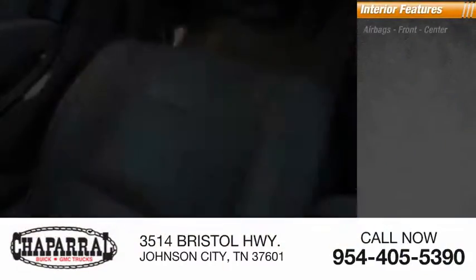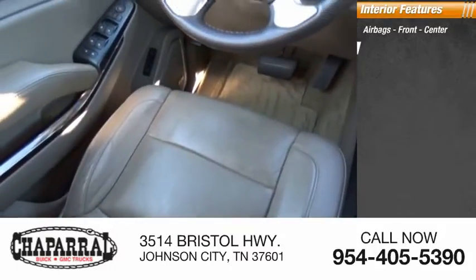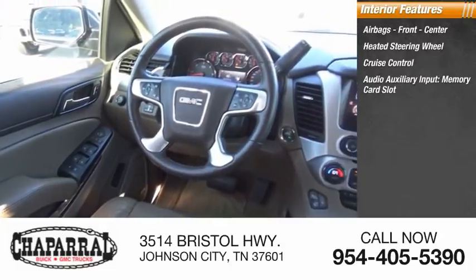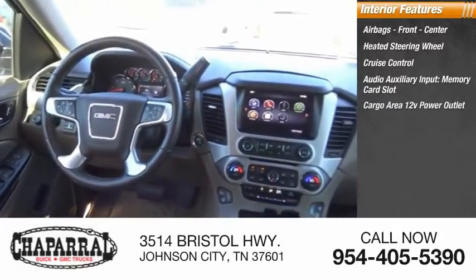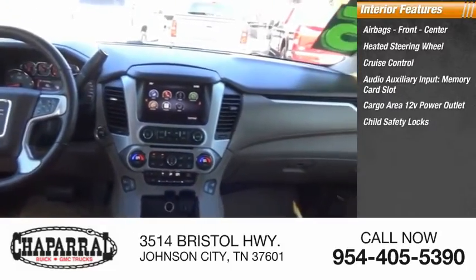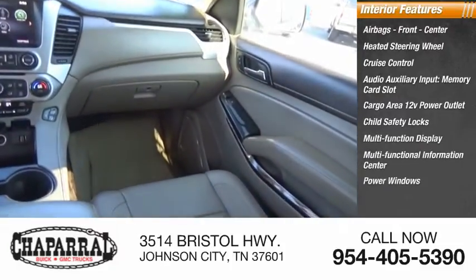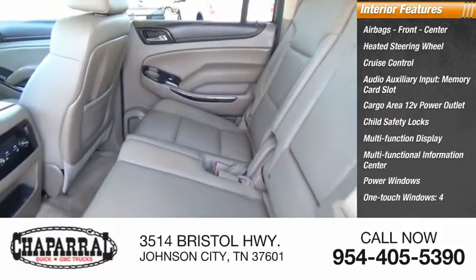Inside you'll find airbags — front and center — heated steering wheel, cruise control, audio auxiliary input, memory card slot, cargo area 12-volt power outlet, child safety locks, multifunction display, multifunctional information center, power windows, one-touch windows four.